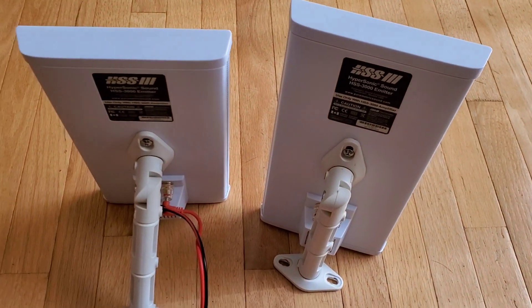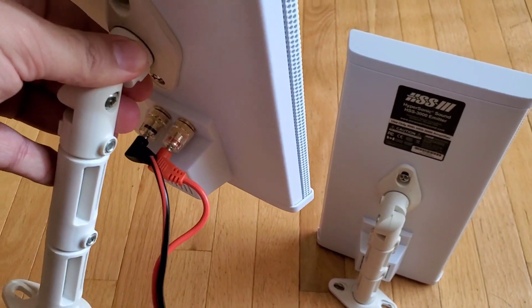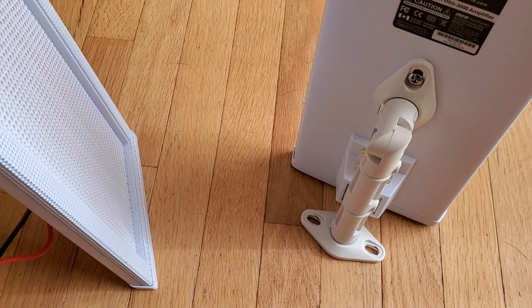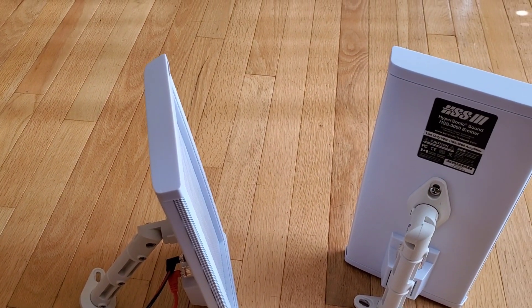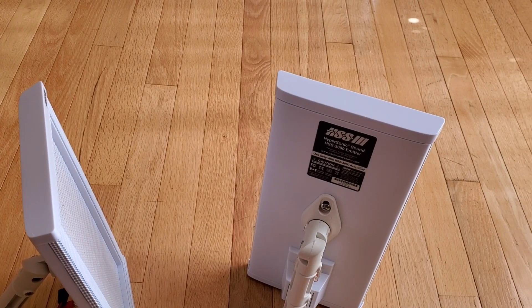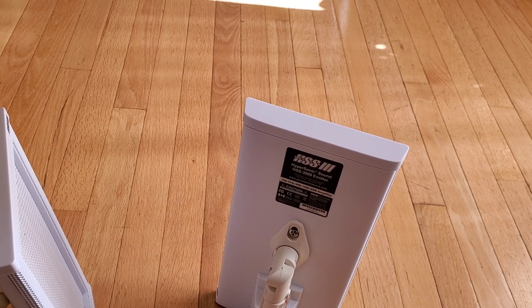You then set up the speakers with a traditional connection, but as opposed to the music or the sound coming out of the speaker, it comes out of whatever you actually point the speaker to, or it's emitted from that other area.